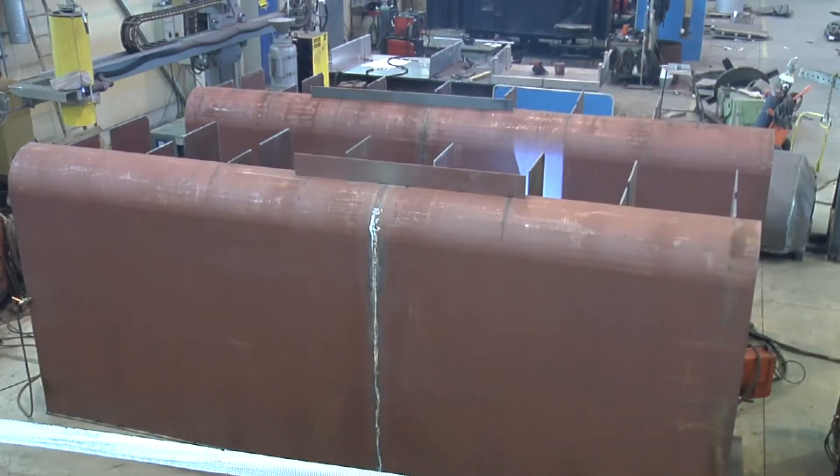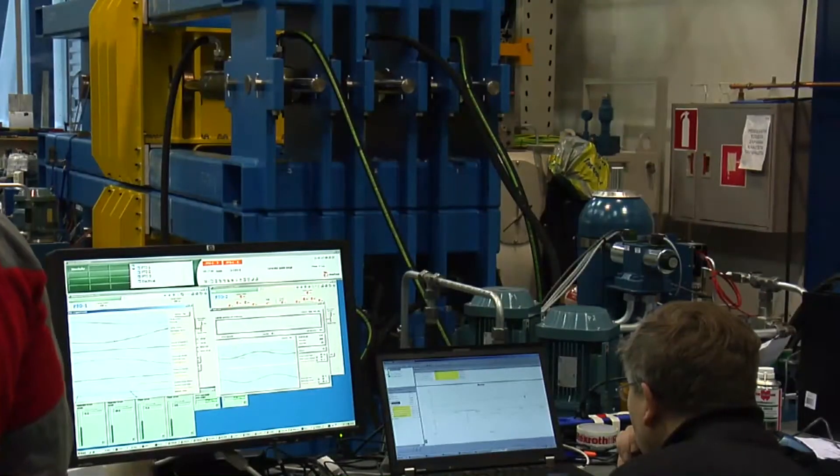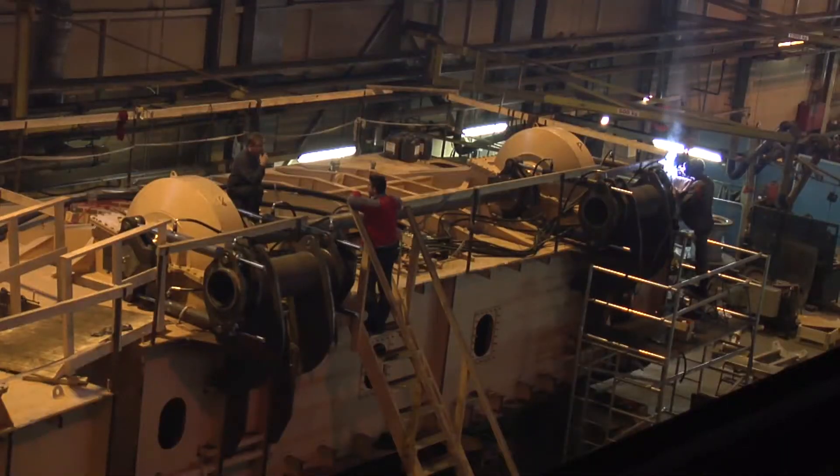Over in Finland, AW Energy started the construction of three Wave Roller units. At the same time, another team tested the power takeoff system. Gradually, work progressed and the units were sealed off and transported to Portugal.